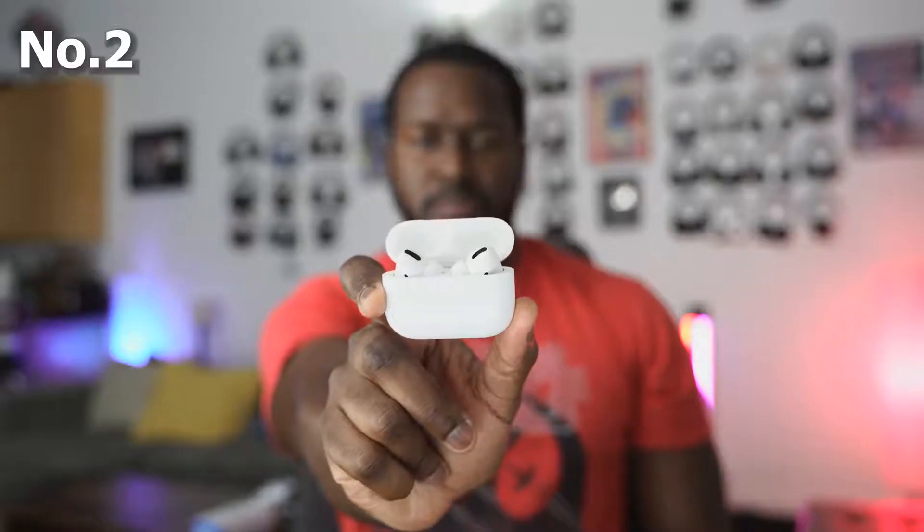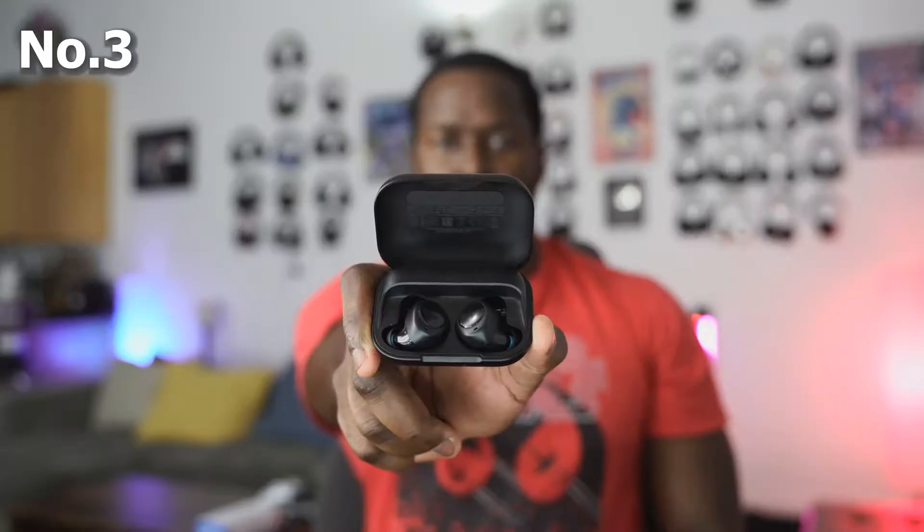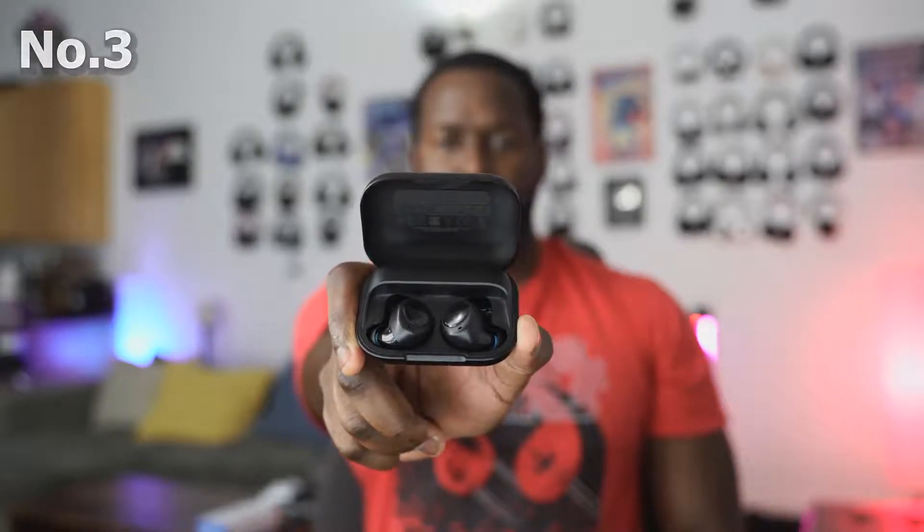My final ranking: number one the Sony WF-1000 Mark III's, number two the AirPods Pro, and number three the Amazon Echo Buds. If you have any questions or comments, let me know. I have links for all of these down below. Thank you very much and always enjoy your entertainment.